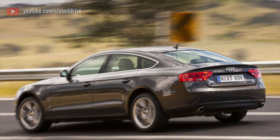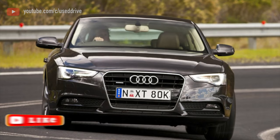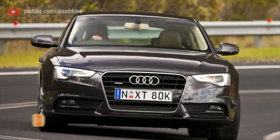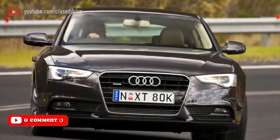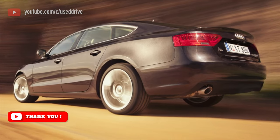With automatic transmission, everything as usual is more complicated. On the A5, with different engines and at different times, they installed quite a few variants of automatic gearboxes. All of them are quite reliable during the warranty period and with careful handling, but they do not benefit from an excess of resource.